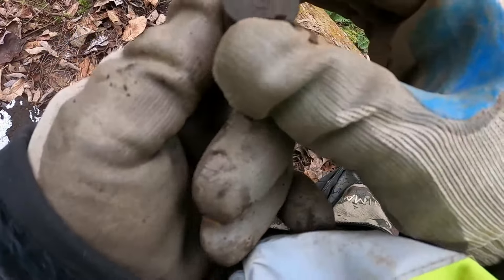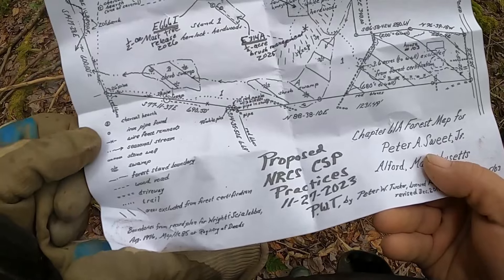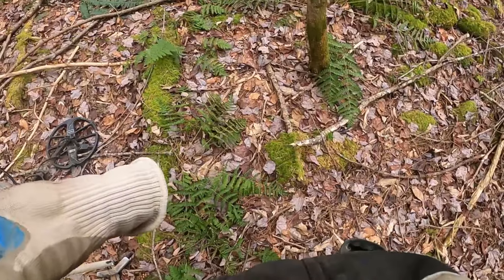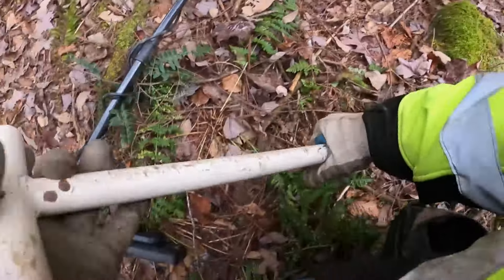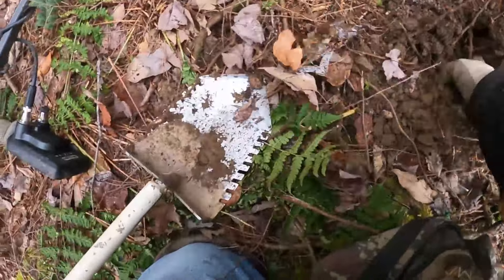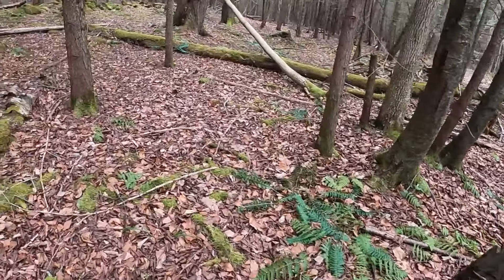We had a 30 signal right here. Another shotgun shell — we even got to push them out. There's a 15. It's definitely iron. Horseshoe! We're absolutely out in the middle of nowhere and I just found a horseshoe.